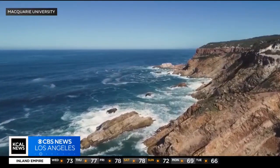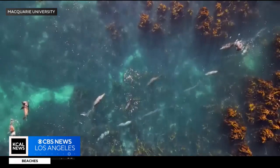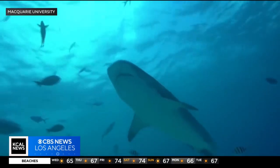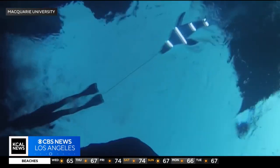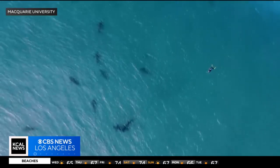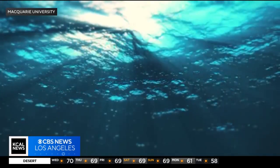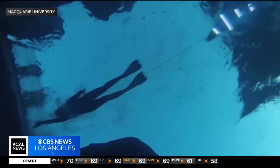Researchers out of Macquarie University in Australia say they may have found a way to reduce human interactions with sharks. In a new study, they put LED lights on the bottom of a seal-shaped foam decoy and found that sharks, for the most part, left the seals alone — the lights essentially distracting the sharks from their prey.